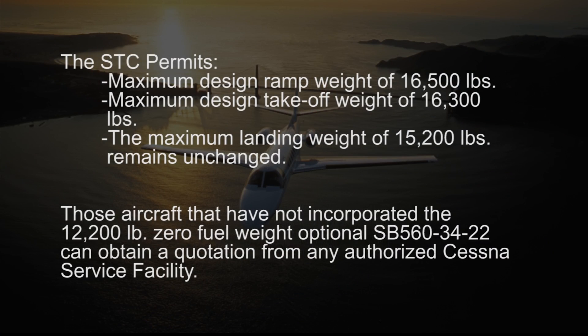The 400-pound gross weight increase STC permits a maximum design ramp weight of 16,500 pounds, a maximum design takeoff weight of 16,300 pounds, and the maximum landing weight of 15,200 pounds remains unchanged.